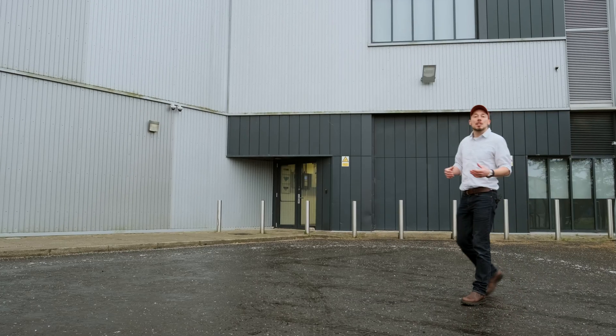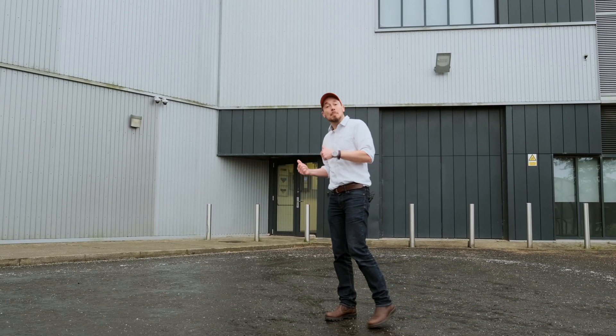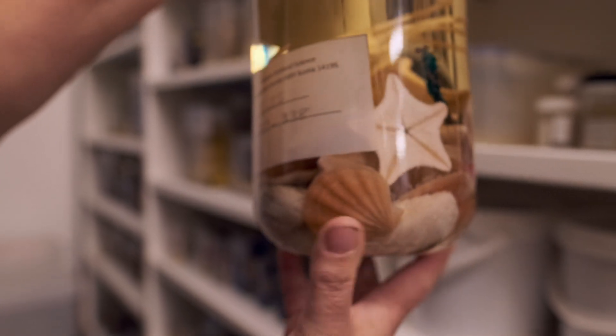We've come to the National Museum of Scotland's collection center here in Edinburgh, and we're going inside to meet one of the curators. Hi Simon, I'm Fiona Ware and I'm one of the natural sciences curators here at National Museum Scotland. I'm a curator of marine invertebrates in particular.